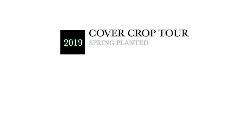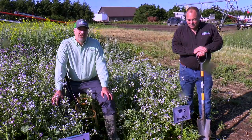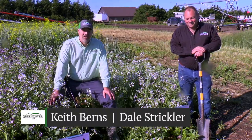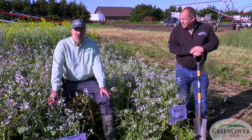Welcome to our 2019 spring planted cover crop tour. We think that our plots look as good as they ever have, so we wanted to record this and share it with people for years to come. My name is Keith Burns, a salesman here with Green Cover Seed, and with me is Dale Strickler, another one of our sales agronomists with Green Cover Seed. We're just going to take a little bit of time and take you through our spring planted plots.